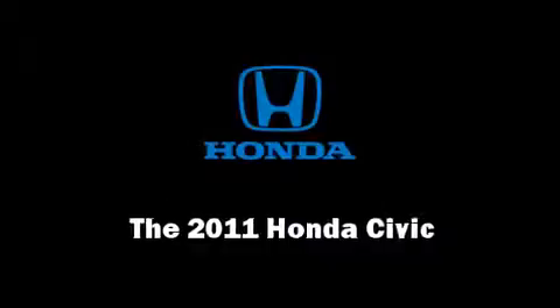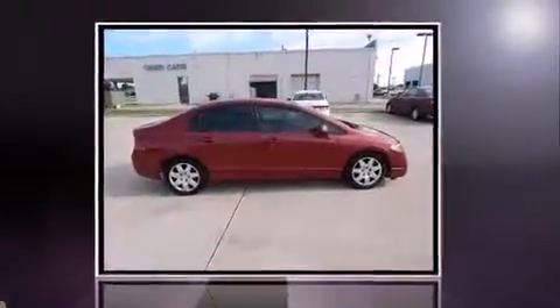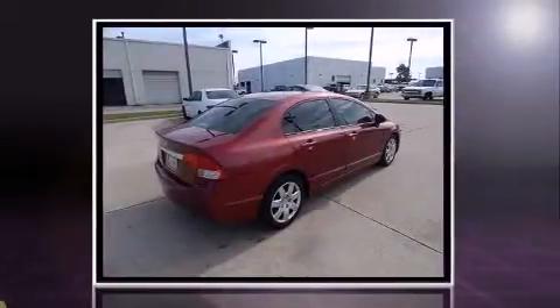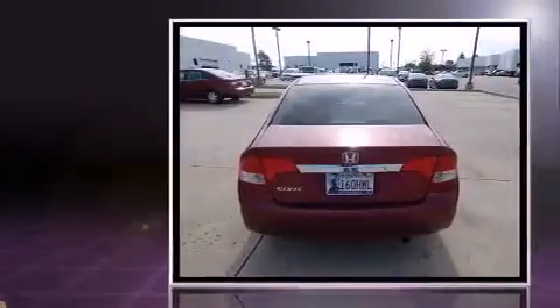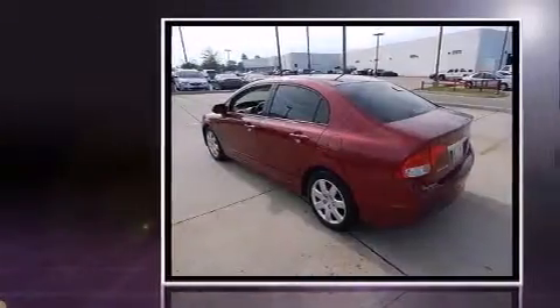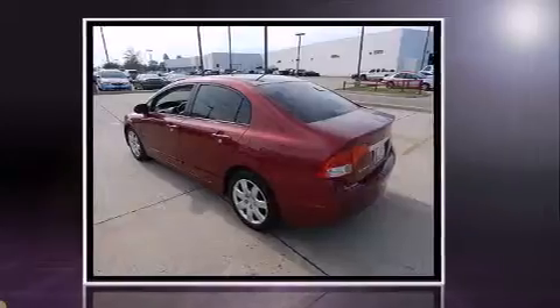Step into the 2011 Honda Civic. This four-door, five-passenger sedan offers the latest in technological innovation and style. Smooth gear shifts are achieved thanks to the efficient four-cylinder engine, providing a spirited yet composed ride and drive.